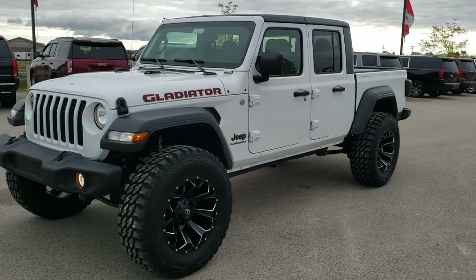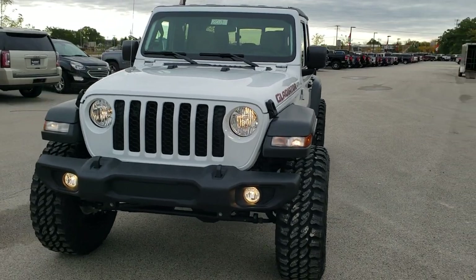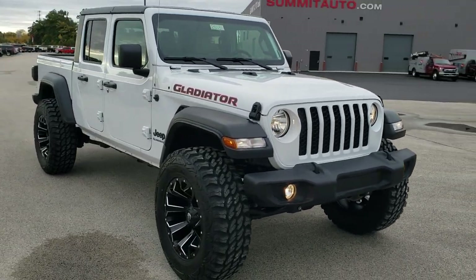Hey, this is Brett with Summit Auto in Fond du Lac, Wisconsin, your new and used Jeep and Jeep Gladiator headquarters. And today we are checking out this super good-looking 2020 Jeep Gladiator Sport.